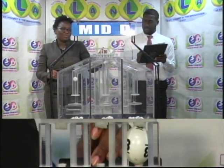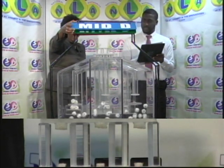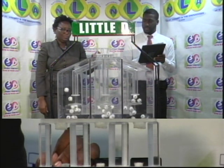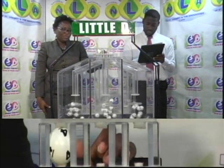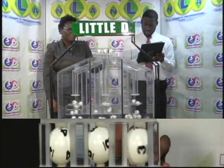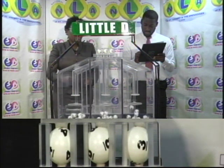The third and final draw is for the Little D winning number. The result is 4, 8, 3.